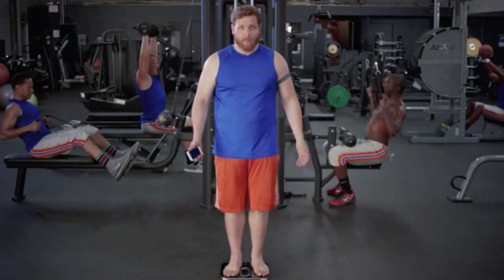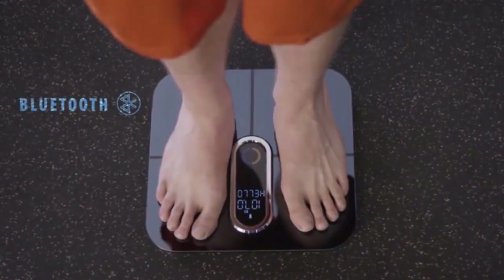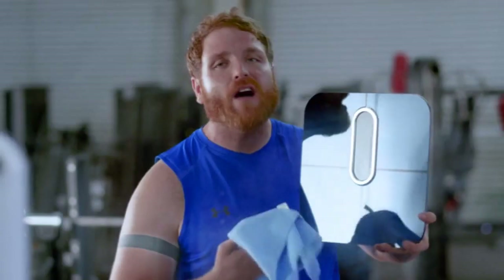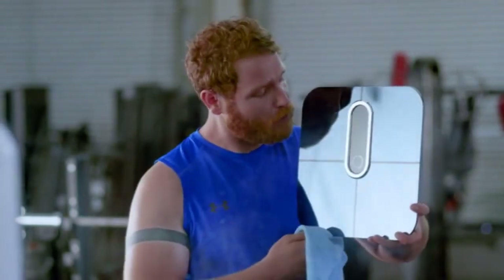The Adore smart scale was developed by marathon runners and doctors. Step on the scale, put in your basic info, connect it with your phone via Bluetooth, and that's it. Enjoy your personalized health tips anytime you want. 'I love the design — I'm probably gonna marry this.' 'You're smarter than my smartphone.'